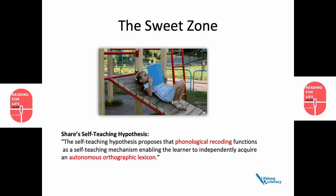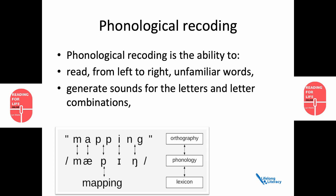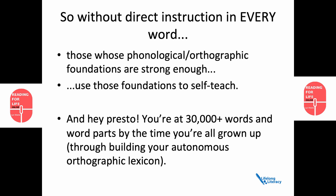Share's self-teaching hypothesis proposes that phonological recoding functions as a self-teaching mechanism, enabling the learner to independently acquire an autonomous orthographic lexicon. Phonological recoding is the ability to read from left to right unfamiliar words, the ability to generate sounds for the letters and letter combinations, and the ability to blend sounds into recognisable words. So without direct instruction in every word, those whose phonological and orthographic foundations are strong enough use those foundations to self-teach. And before you know it, you're at 30,000 plus words by the time you're all grown up. That's what Share means by building your autonomous orthographic lexicon.